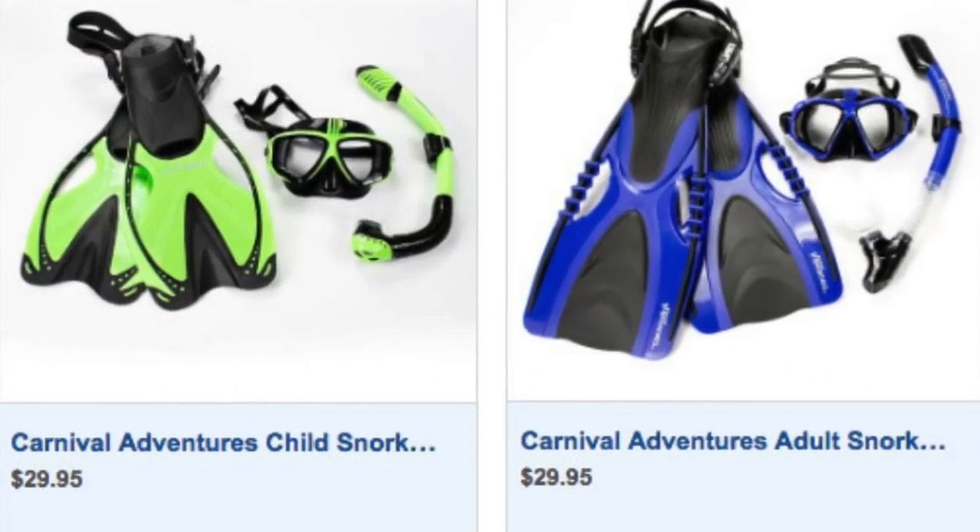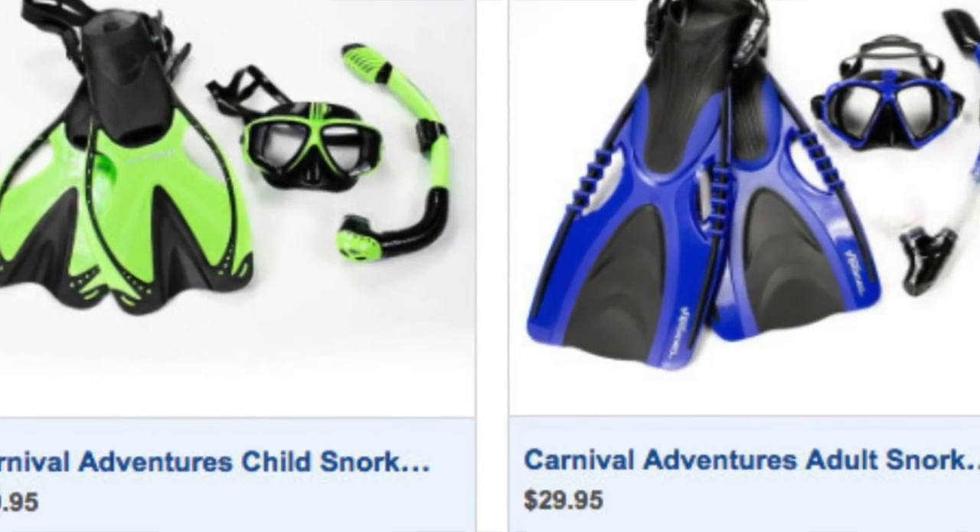Also, great gifts for being out on a cruise ship going to the islands are snorkeling sets — those range about $29.95. That's actually a really good price if you don't already own a snorkeling set, and it's one less thing you have to pack. You can go on the Fun Shops, order a snorkeling set, and have it delivered to your room.